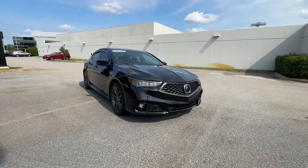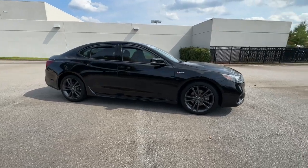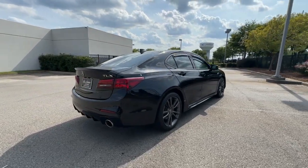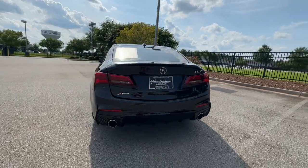Introducing the 2020 Acura TLX. This vehicle is an outstanding buy with fewer than 35,000 miles on the odometer. What do you get when you take luxury, add sports styling, and inject it with high performance engineering? The TLX.